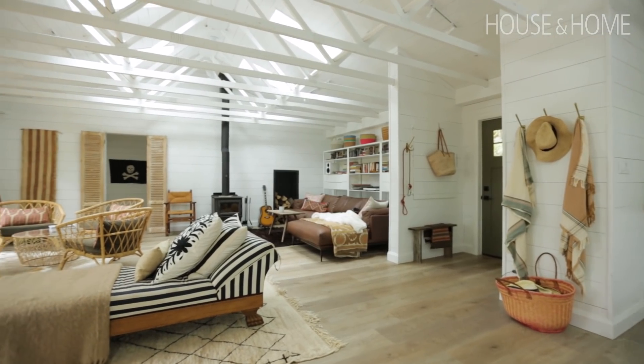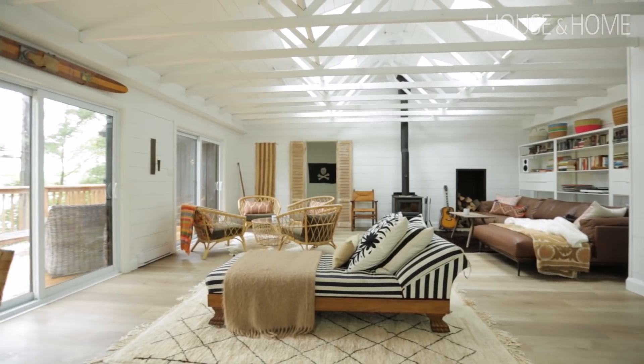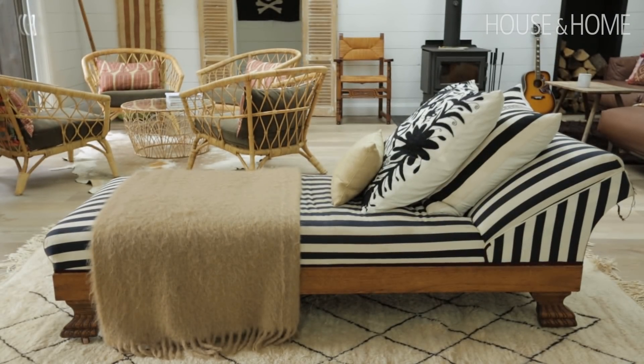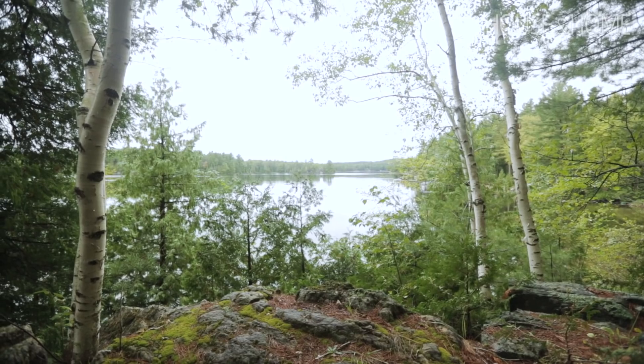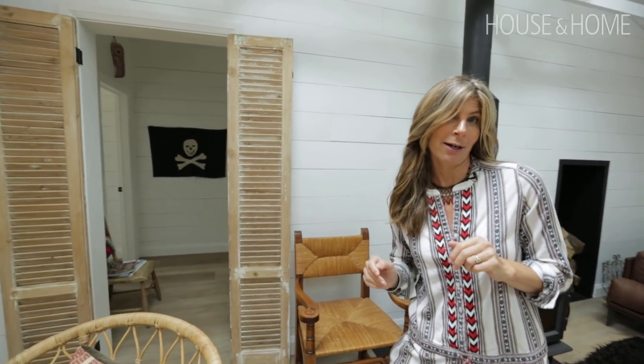And then we've got this beautiful chaise in the middle that has been with us throughout the entirety of our cottage life, and it gazes out at the lake, which is just a gorgeous view and the sunset in the evening. So now I'm going to take you into the new wing of the cottage.